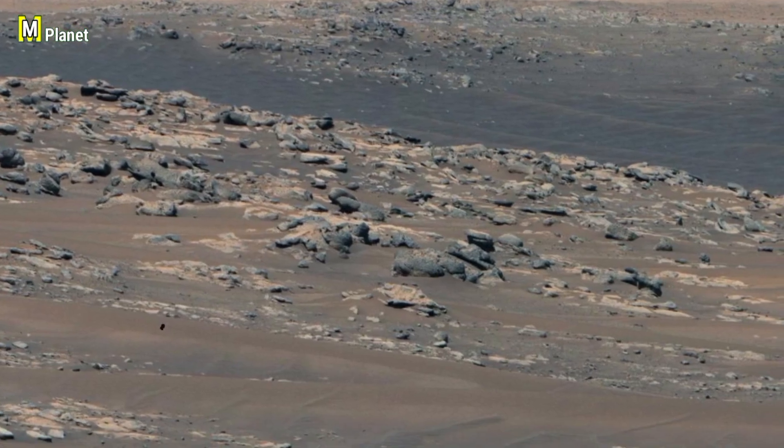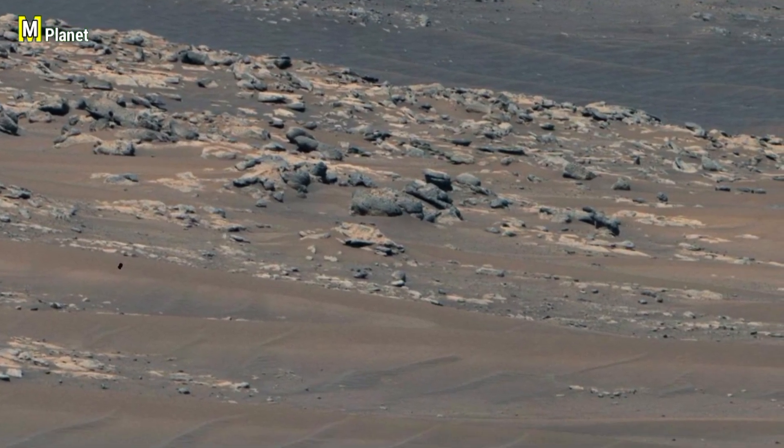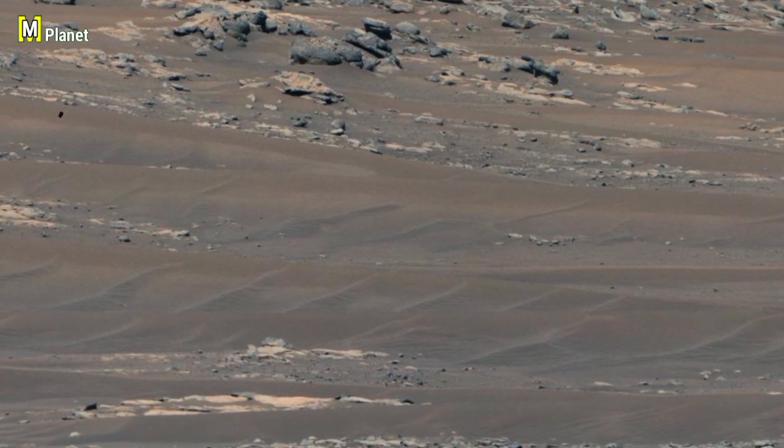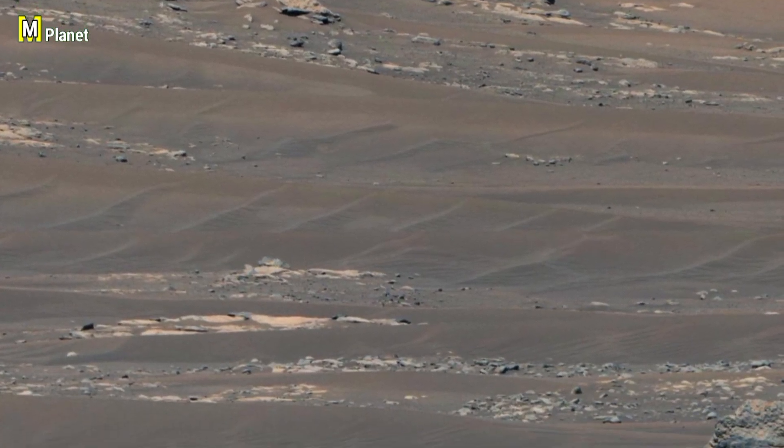So what do you think? Is this just a natural rock shaped by Martian winds, or is there more to this story? Share your thoughts in the comments and don't forget to subscribe for more Mars discoveries.